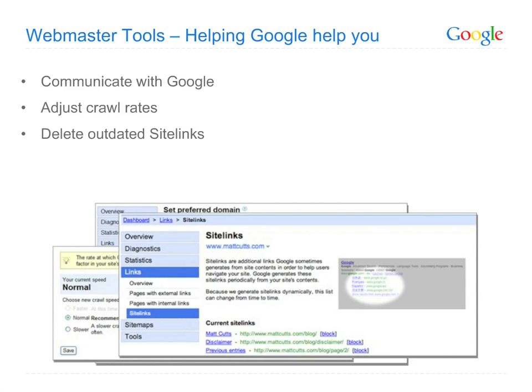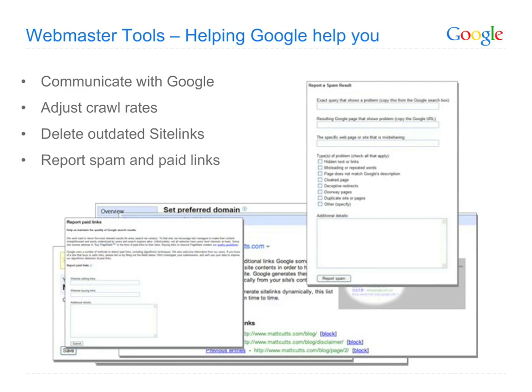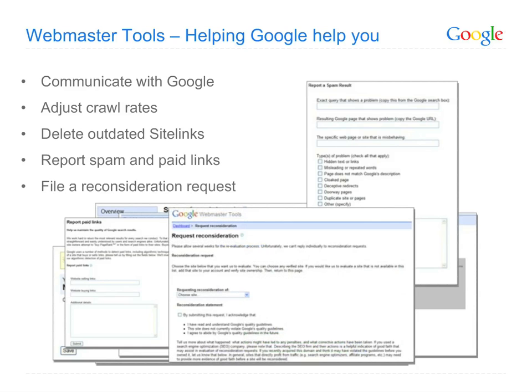The Webmaster Tools area also gives you a chance to let Google know about sites that are violating Google's Webmaster guidelines. We take these reports seriously, and while we won't necessarily take action on each specific site reported, we regularly use these reports to improve the overall quality of our search results. If your own site has been negatively impacted due to violating our guidelines, simply fix the problem, file a reconsideration request, and a member of our search quality team will evaluate the request and take appropriate action.